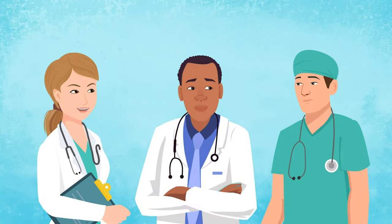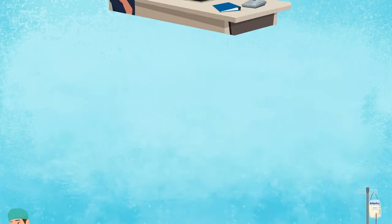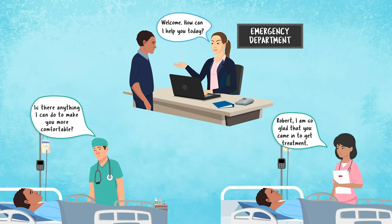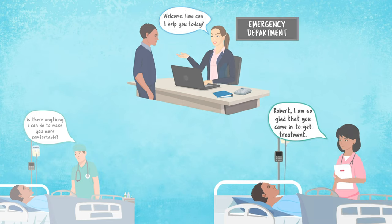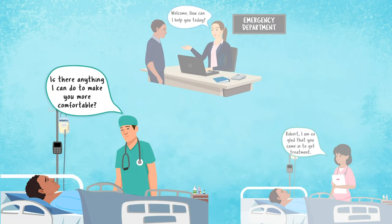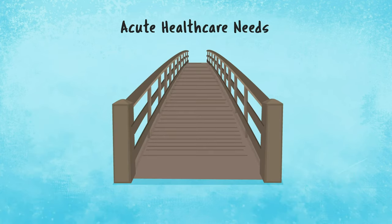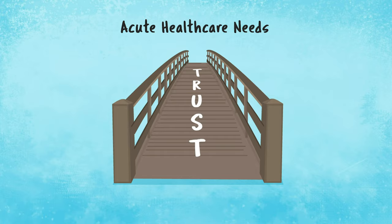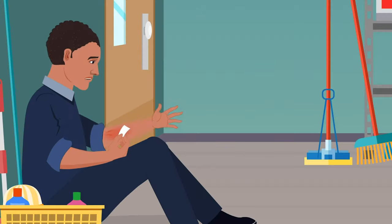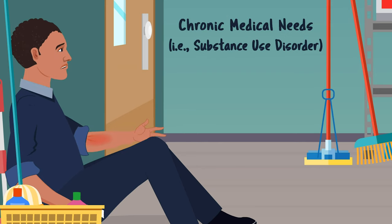While Robert's infection is being investigated and treated, he must be treated with dignity and respect. Every interaction — from emergency department front desk staff to the nurse providing IV antibiotics and the physician doing his exam — represents an opportunity to rebuild his trust in the healthcare system. It is important that he is treated with respect and compassion in each interaction. Healthcare providers have an opportunity to treat the patient's infection and build trust, addressing both his acute medical needs and his underlying substance use disorder.